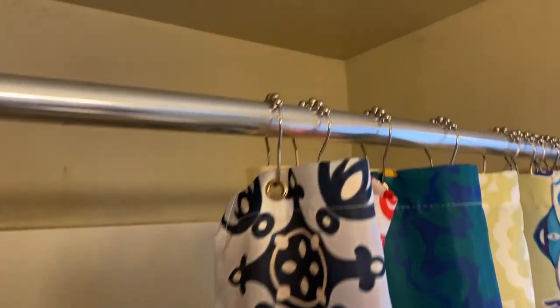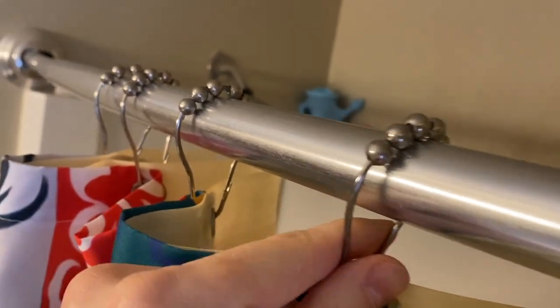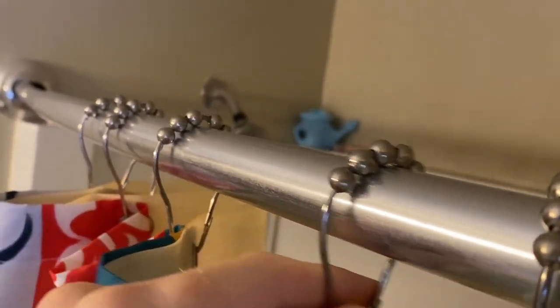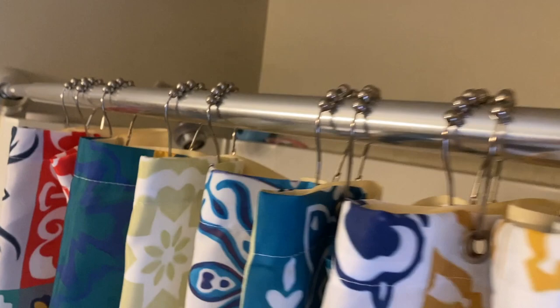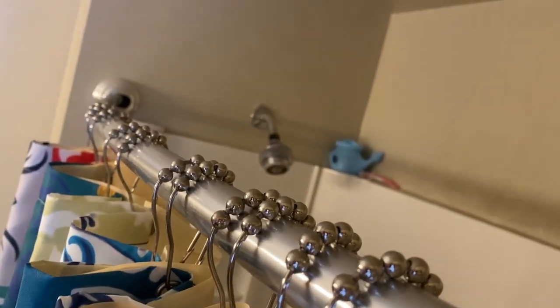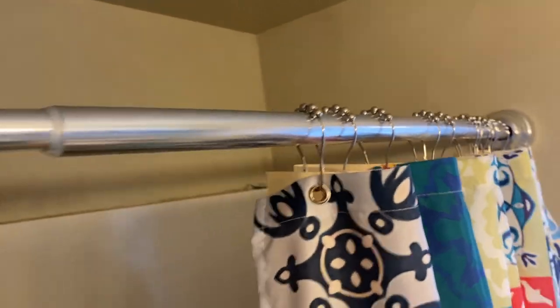You want to keep the shower liner in the tub and the curtain on the outside. On the top we have these grommets here, and these grommets slide back and forth very easily and they're fairly quiet as well. It makes for a very smooth sliding curtain where you can open and shut it quite easily — even the kids can open and shut this easily.